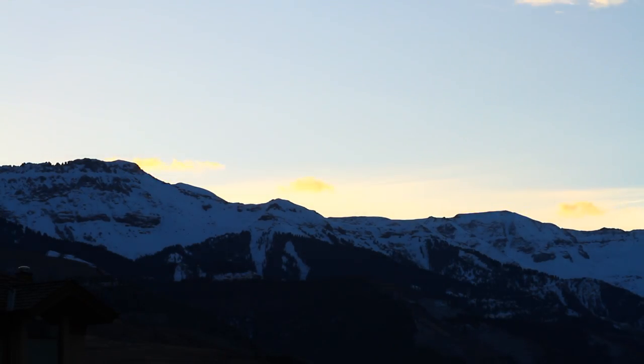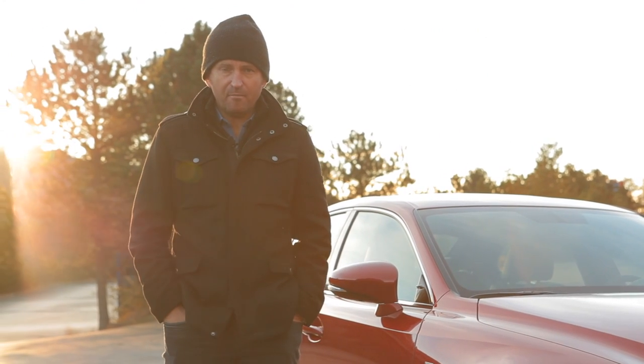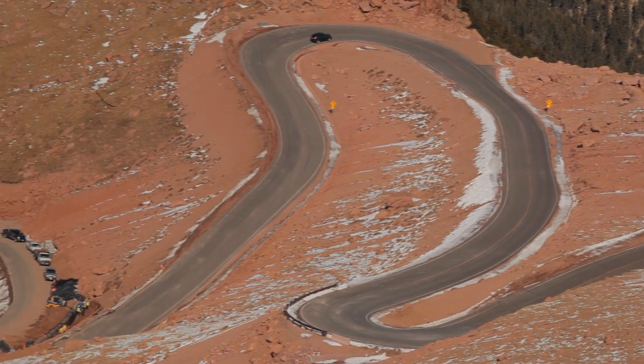The sun is just coming up on this rather chilly morning here in Colorado, and I'm at the base of Pikes Peak Mountain. Once a year, this becomes one of the most challenging, unique racetracks in the world.